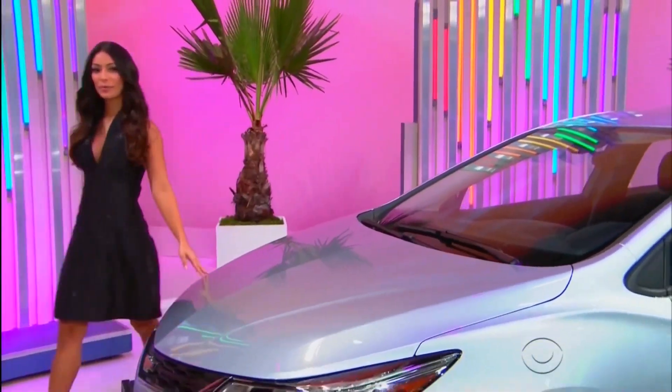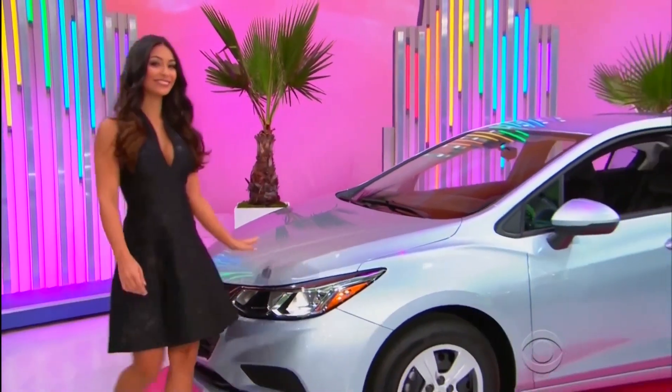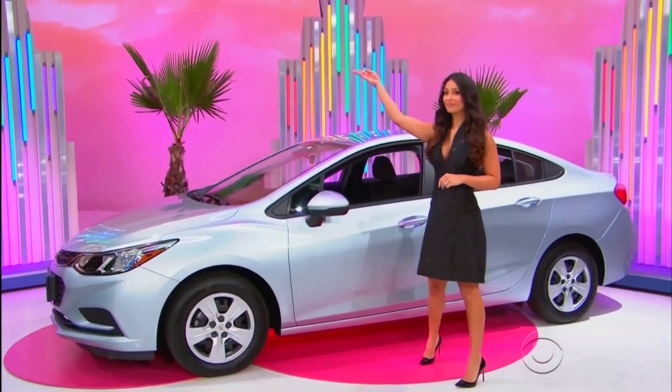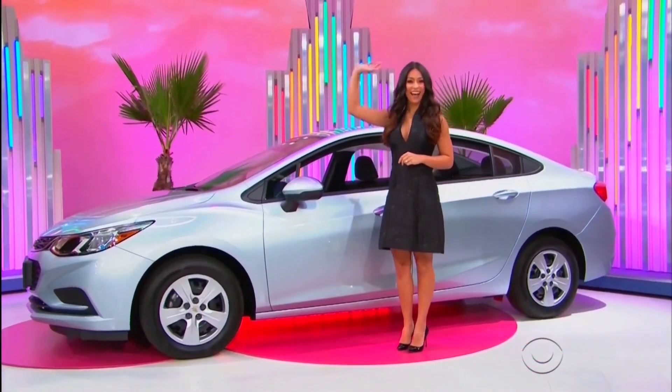It's the Chevy Cruze LS! Comes equipped with a 1.4-liter engine, 6-speed automatic transmission, and front-wheel drive. It's the Chevy Cruze, a prize worth $20,400!